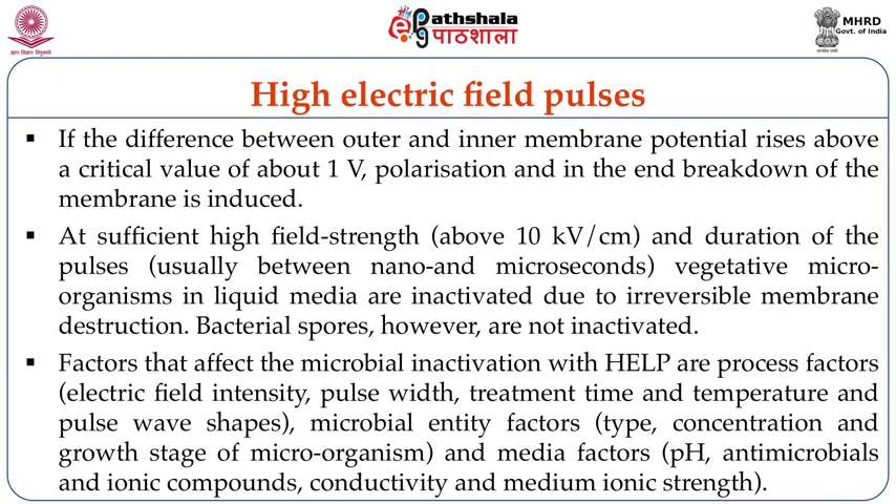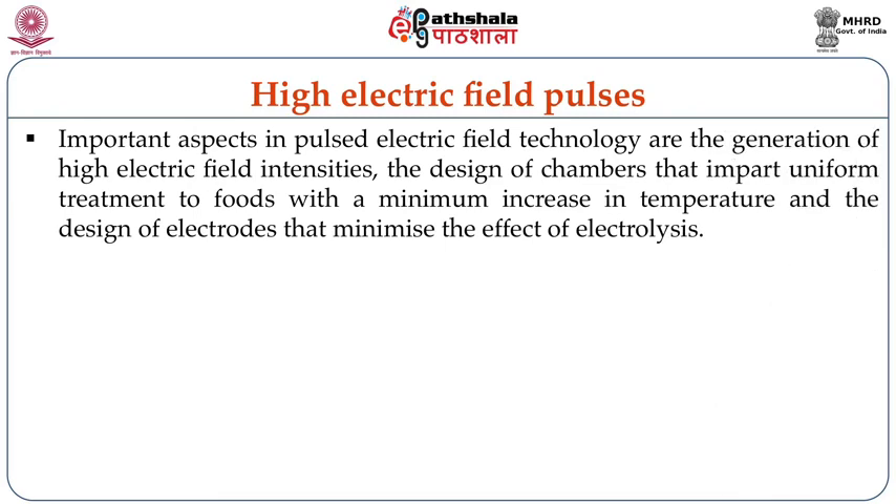At sufficiently high field strength above 10 kilovolts and pulse duration usually between nano and microseconds, vegetative microorganisms in liquid media are always inactivated due to irreversible membrane destruction. Bacterial spores, however, are not inactivated. Factors that affect microbial inactivation with high intensity pulsed electric field are: process factors — electric field intensity, pulse width, treatment time, temperature and pulse wave shapes; microbial entity factors — type, concentration, growth stage of microorganism; and media factors — pH, antimicrobials, ionic compounds, conductivity and medium ionic strength.